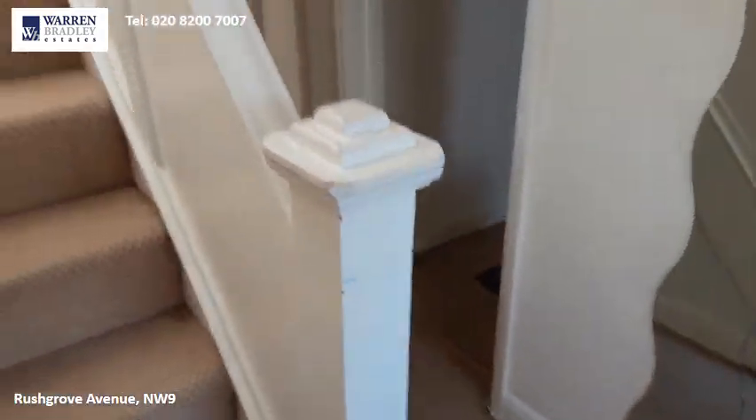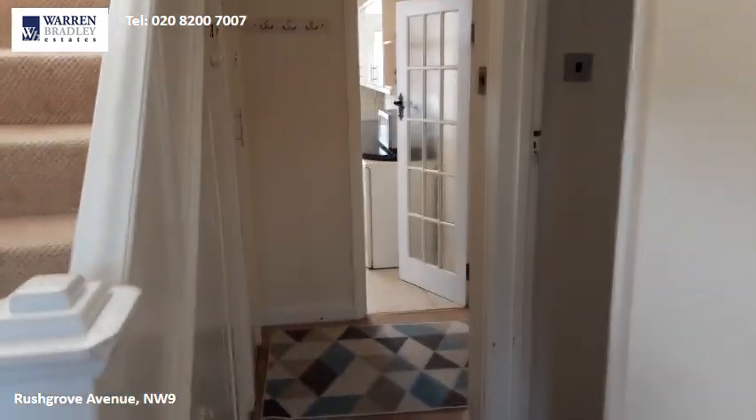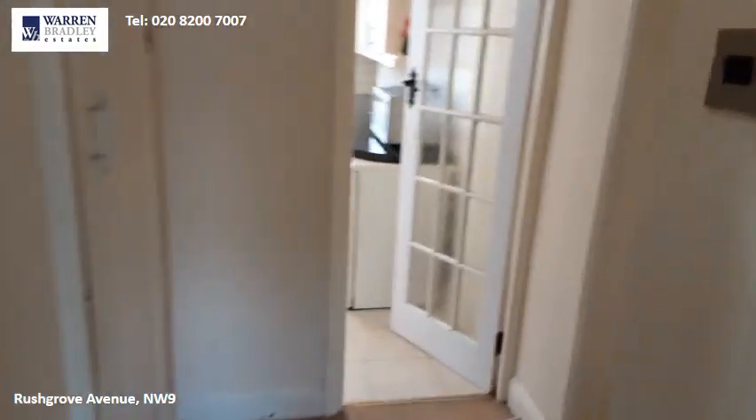This is the hallway, and we work our way straight through to the kitchen.